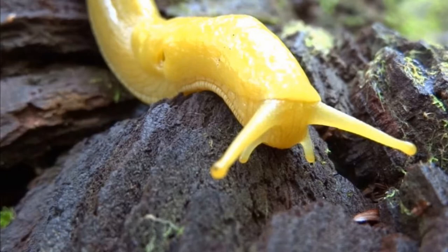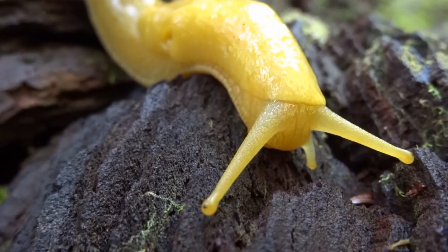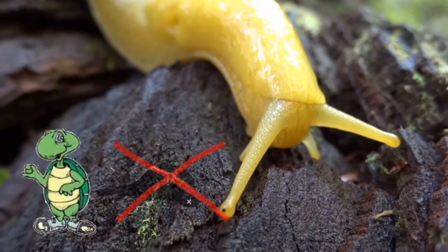First hint. Banana slugs move faster than bananas. Believe me, it's like the difference between a turtle and a dead pheasant.